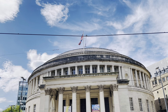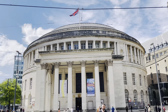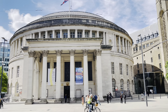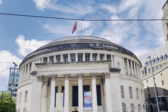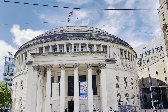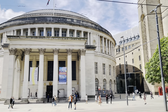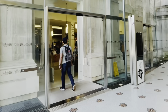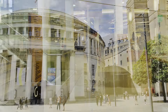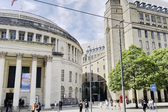In the heart of Manchester, where stories intertwine, stands a heaven of knowledge, both timeless and divine. Its dome reaches skyward, a beacon of light, whispering secrets of history, wisdom and insight. Step through these grand doors where the world opens wide, in Manchester's Central Library. Let curiosity be your guide.